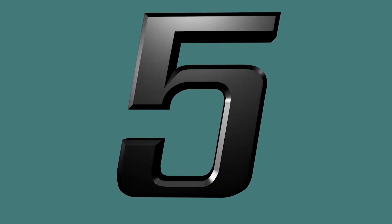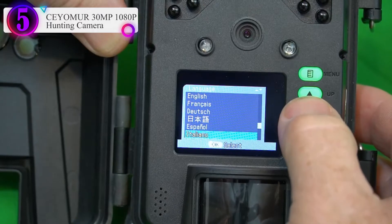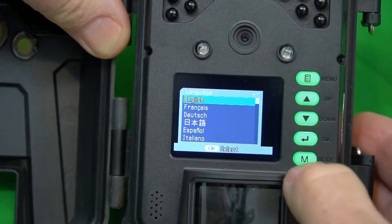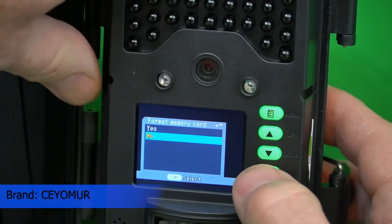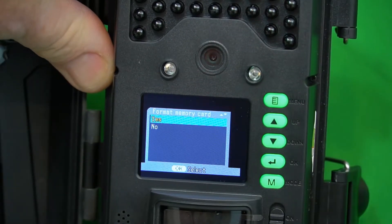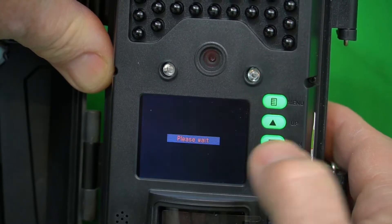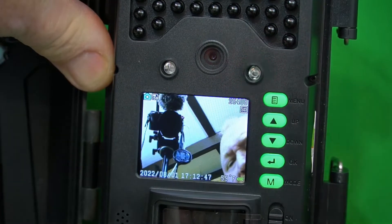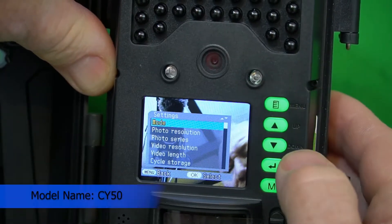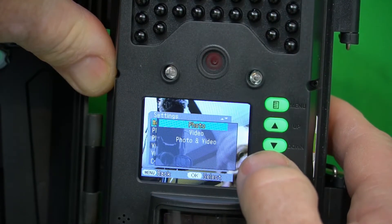Number five on our list is the Siomer 1310 1080p hunting camera. This trail camera captures impressive 30MP photos and records 1080p videos day and night, providing a vivid wildlife experience. It features an upgraded integrated design with IP66 waterproofing — the lens and LCD screen are on the same side, letting you adjust the lens angle easily. The tight integrated body design and high-quality rubber ring ensure strong waterproof and dustproof performance.